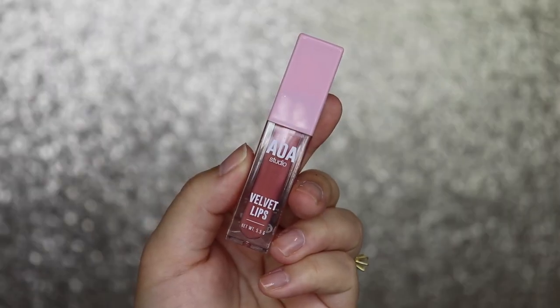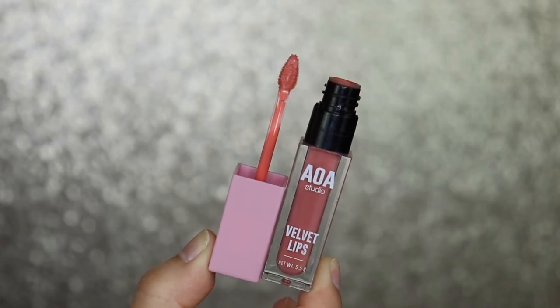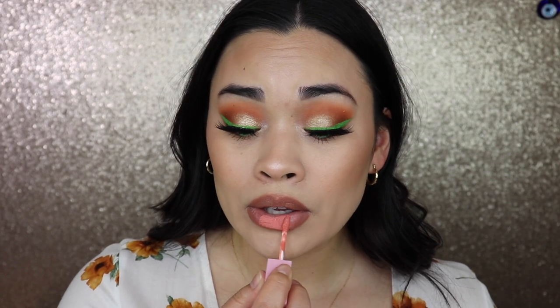The last product is the AOA Velvet Lips in the shade Claire — more of a peachy shade. The shade I wanted was sold out so it won't perfectly match, but I'm still trying it. It's really comfortable and feels a little cooling. This color combination is actually a good combo — pairs well with a lip liner in a similar nude shade.